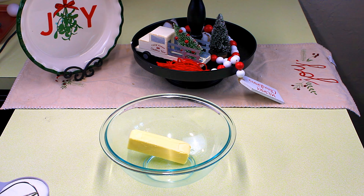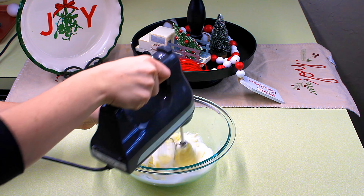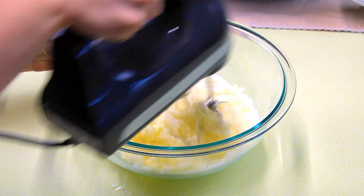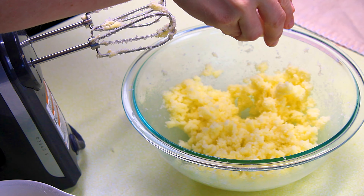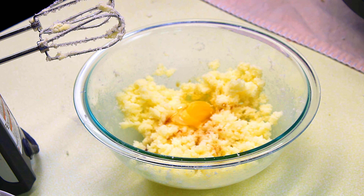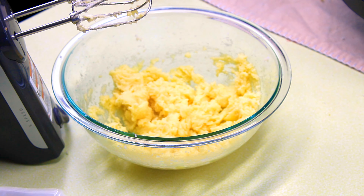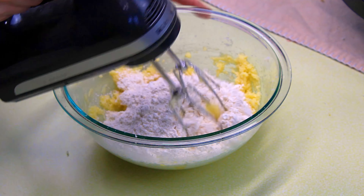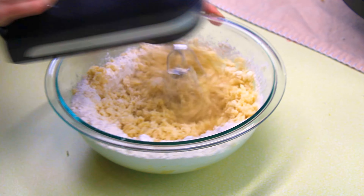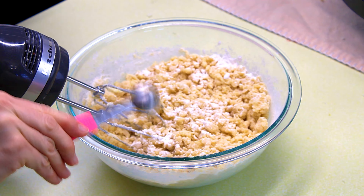Make sure the butter is softened to room temperature, or it won't mix with the sugar properly. Add in one cup of sugar and mix until combined and fluffy — it takes at least five minutes to get it well incorporated. If it's not fully room temperature, you can microwave it for about 10 seconds and stir. Then add one egg and two teaspoons of vanilla and stir well. Next, add two cups of flour and stir, then add one teaspoon of baking powder and mix thoroughly.